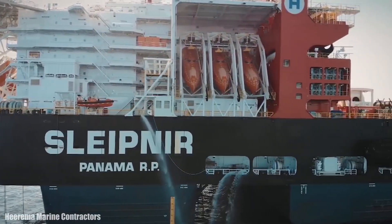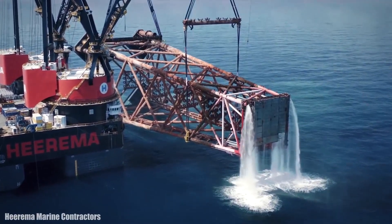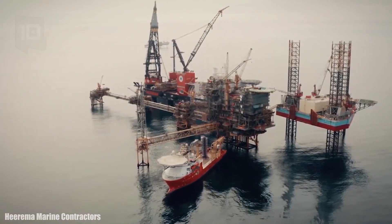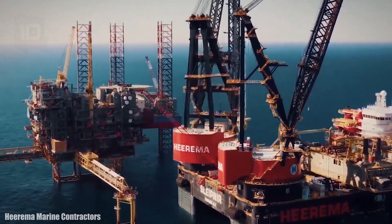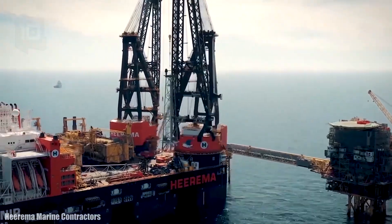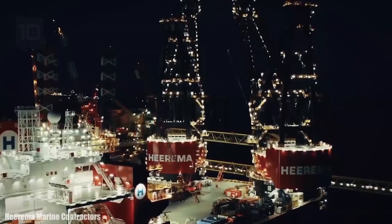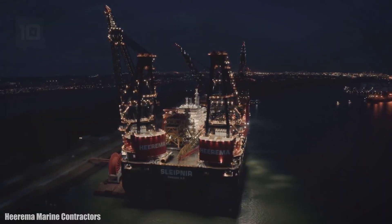She has a displacement of 273,000 tons and is equipped with 12 engines with 126,000 horsepower in total. She has 2 cranes with a total lifting capacity of 20,000 tons. In 2019, she broke a world record by lifting a load of 15,300 tons.